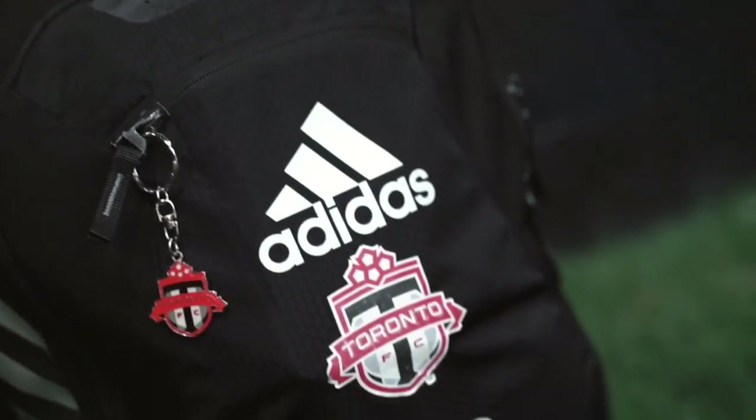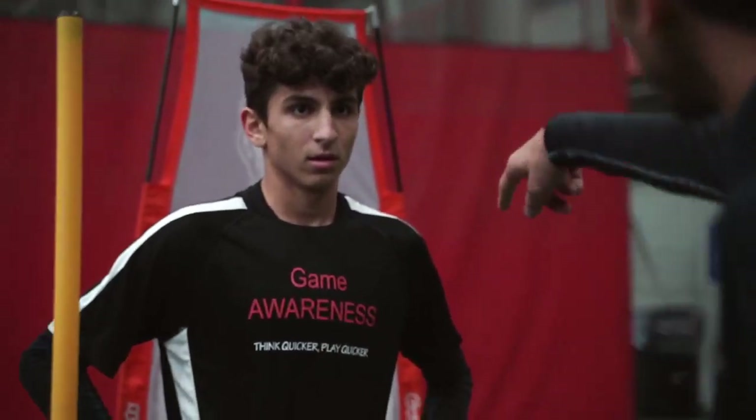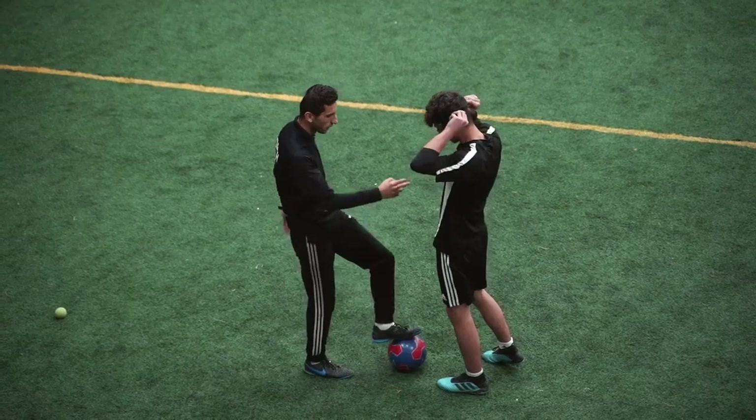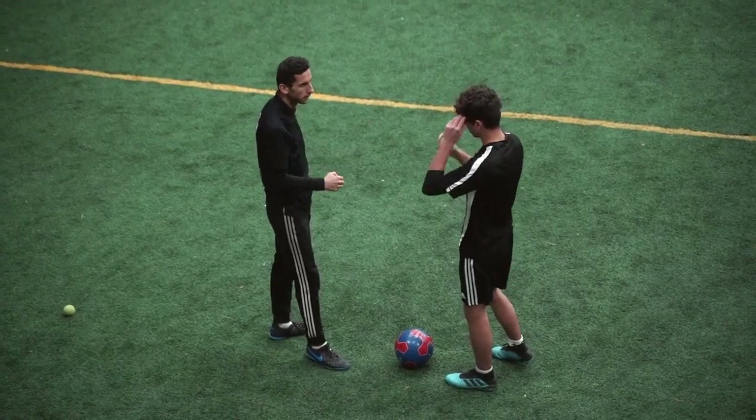My name is Dino Bontis. I am a goalkeeper for Toronto FC Academy, and I started playing soccer when I was 3 years old. When I was 5 years old, my dad started our own rep team called Hamilton Sparta. I played a year up at Hamilton Sparta from when I was 5 to 10 years old, and that's when I got scouted for TFC, and I've been playing for TFC ever since.